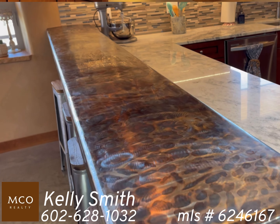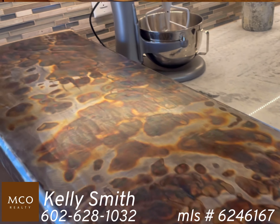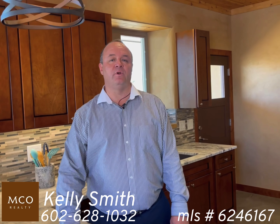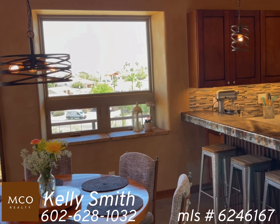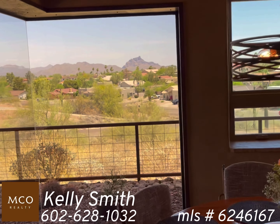I wanted to introduce you first to the kitchen here in this wonderful home. We start with our heat-treated steel tubing breakfast bar — it is probably one of the most unique things I've ever seen. Also going over here, we'll take a look off the dining room. We have a butted glass view of Red Mountain.